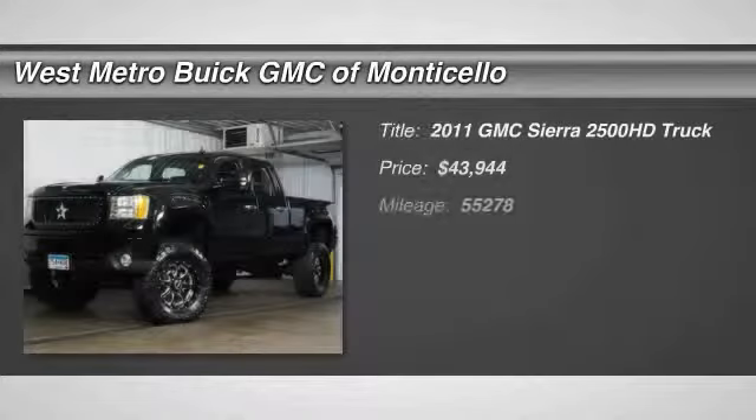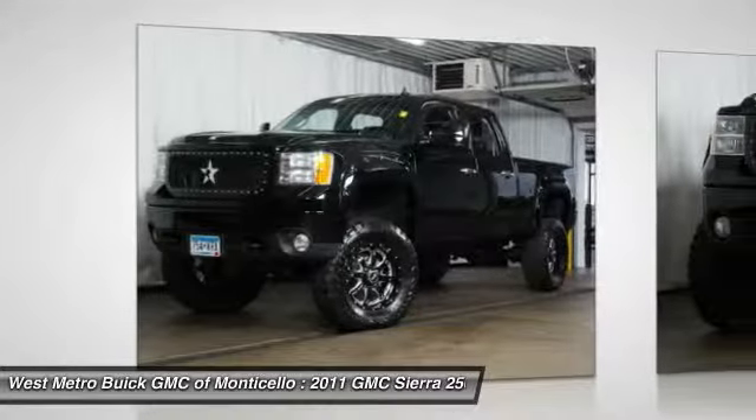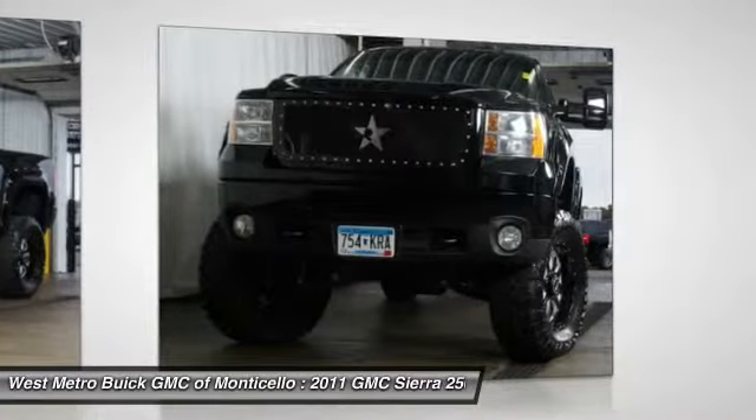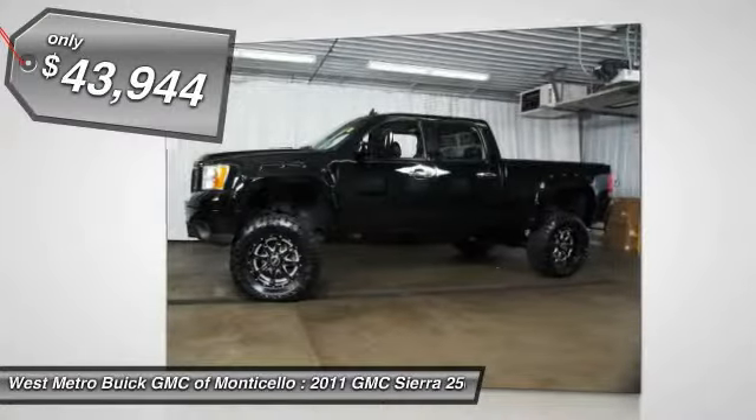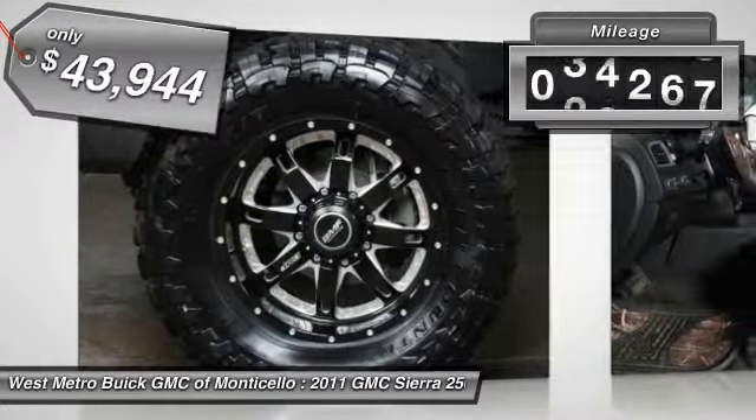The 2011 GMC Sierra 2500 HD. The GMC Sierra 2500 HD has all your workhorse basics covered. No worries here. And is priced below $45,000. This vehicle has less than 60,000 miles.